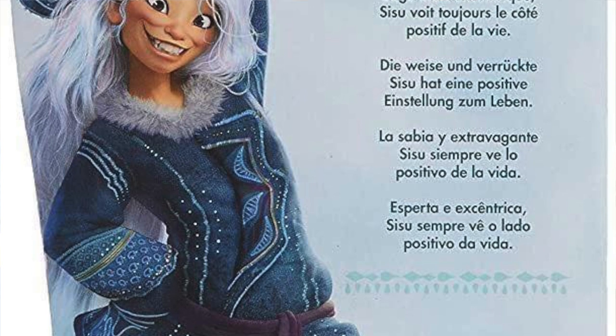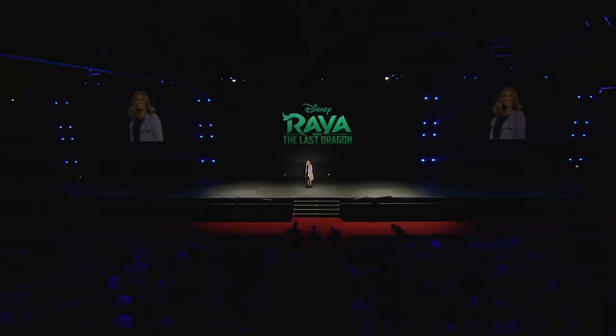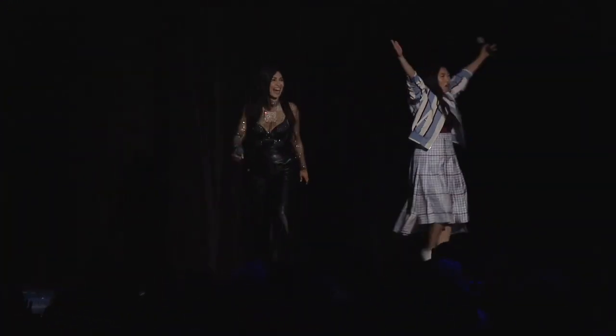The second thing I want to discuss is the new image of the human version of the dragon. At the D23 Expo they said that when Raya finds the dragon Sisu, she is not a dragon but instead a human. At the panel they showed an image of her, but that image has not been released publicly until now.